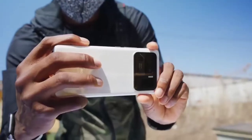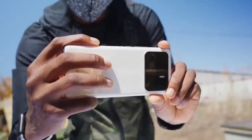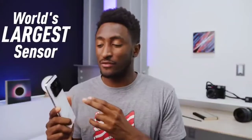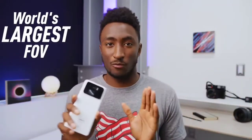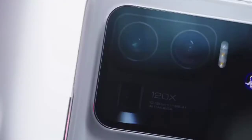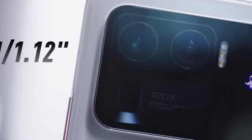Each of these cameras on the back appears to be a world's largest in some way. The primary sensor is the world's largest camera sensor in a smartphone. The ultra wide gives you the world's largest field of view — the widest ultra wide I've seen in a smartphone. And the zoom at 120x is the biggest zoom in any smartphone so far. So right off the bat on paper, pretty impressive. The main camera — that, ladies and gentlemen, is a 1/1.12-inch sensor.